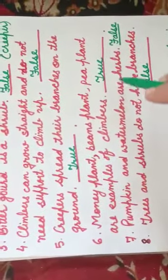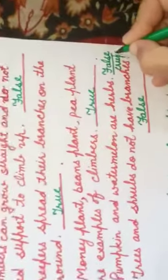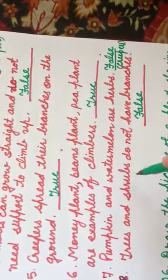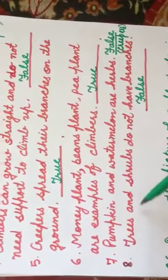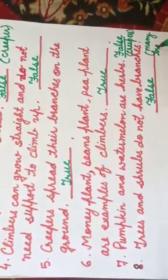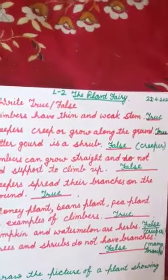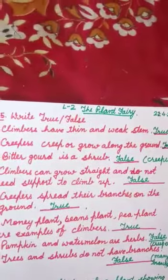Seventh: pumpkin and watermelon are herbs — it is false. They are creepers. Eighth: trees and shrubs do not have branches — it is false. Both of them have many branches. These things written in brackets are for your reference so that you come to know what is true.